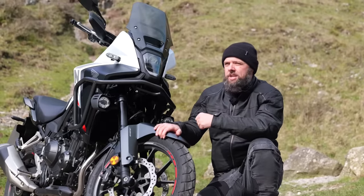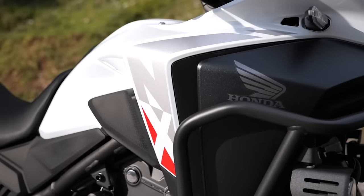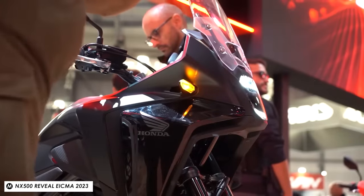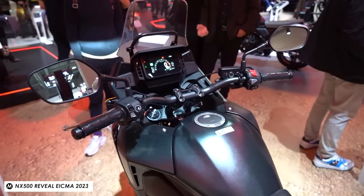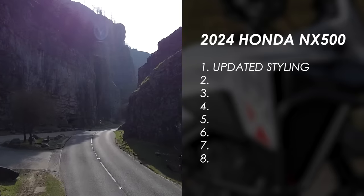I also like the graphical treatment they've given it — the new NX 500 name dotted around the bike — and you've got a decent choice of colors. This white one looks particularly good to me, but there's also black and red. As you'd expect with it being a Honda, the level of finish is pretty decent as well. I think the overall appearance is one of the best features.